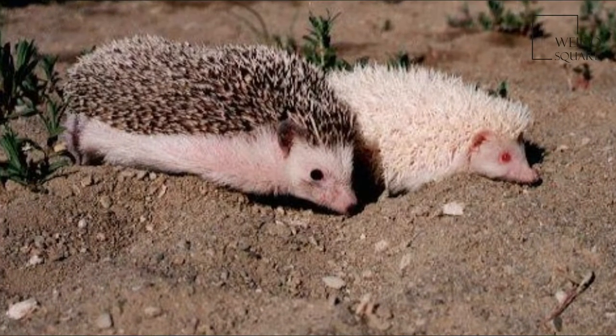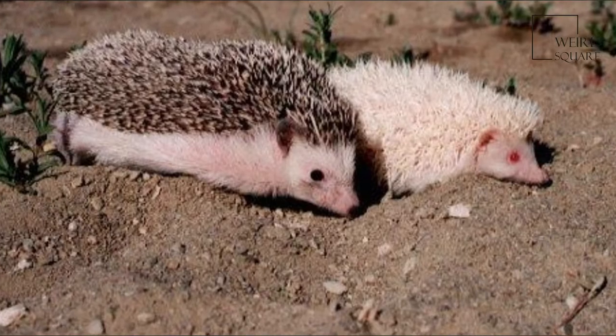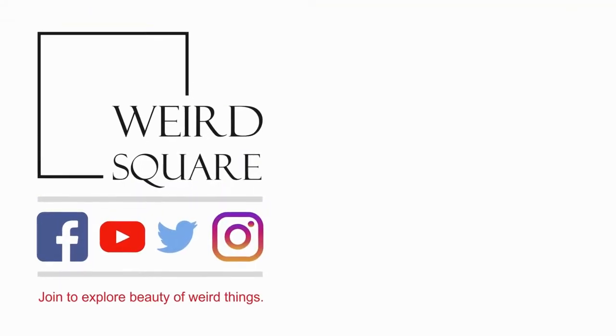Night time is when the hedgehog forages for food, making it nocturnal. The Southern African hedgehog also hibernates.